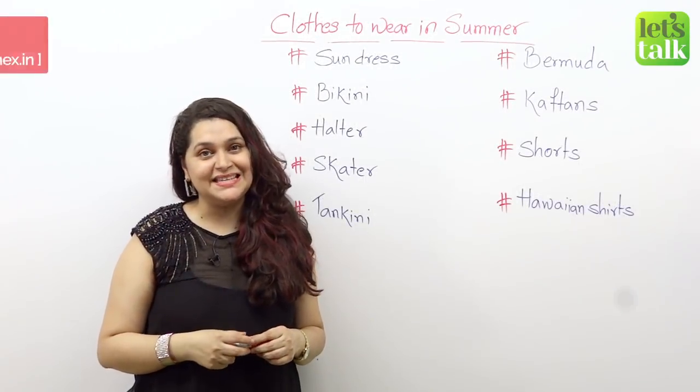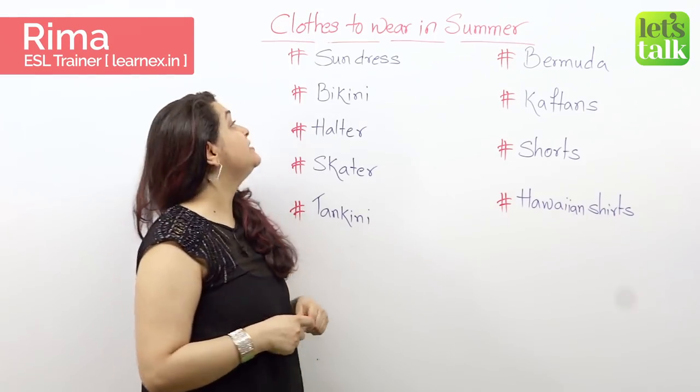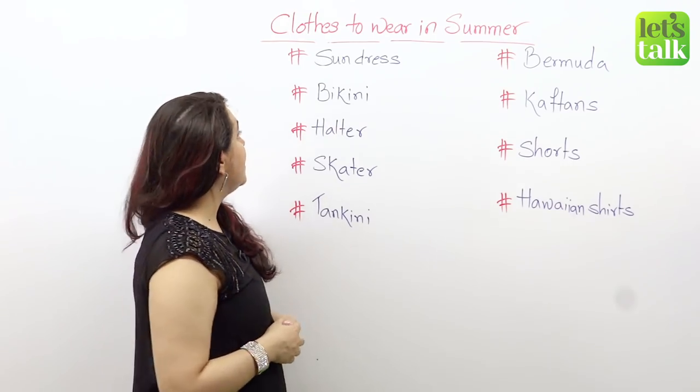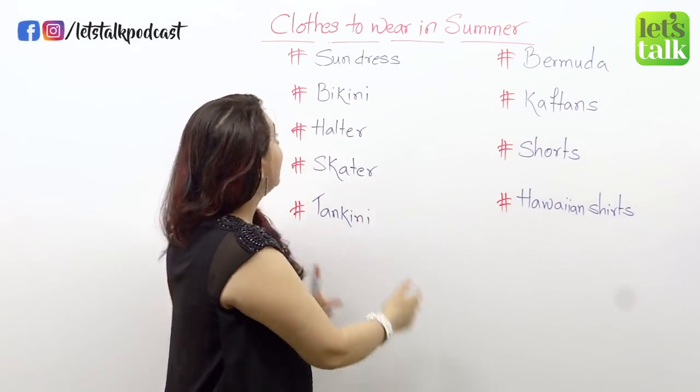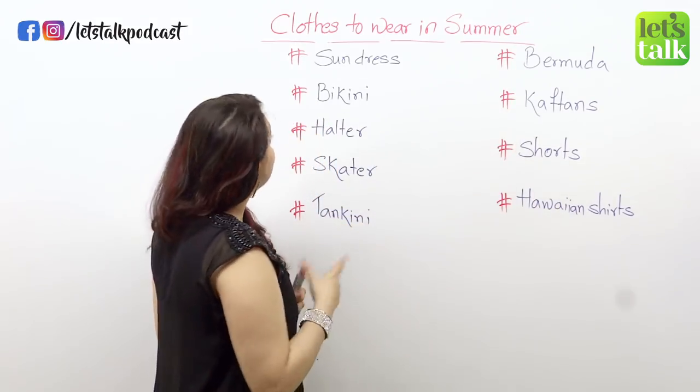Hello and welcome to today's lesson. My name is Rima and today we're going to talk about clothes that you should wear in summer to remain cool. I've listed out some clothes — these are for the women and these are for the men. Let's start with the ones that women wear.